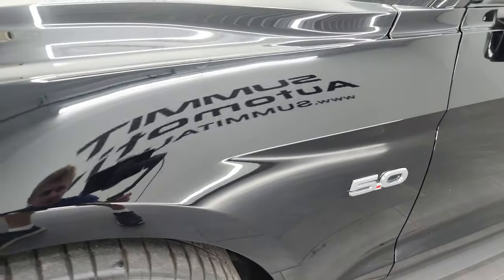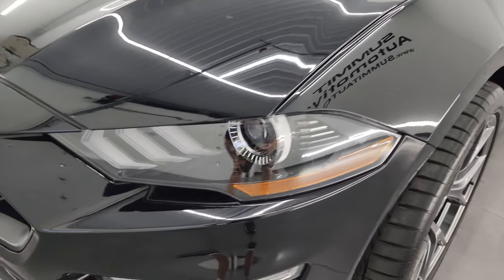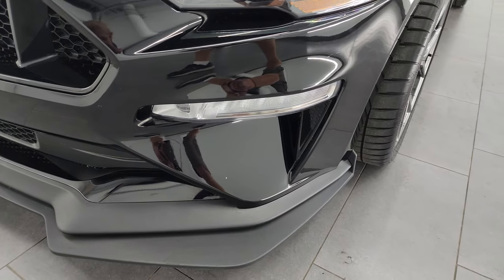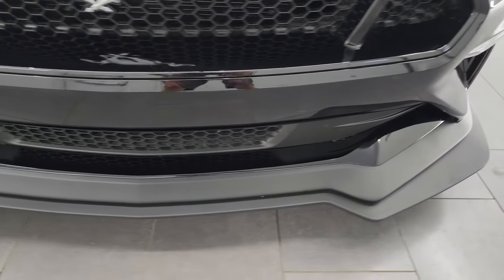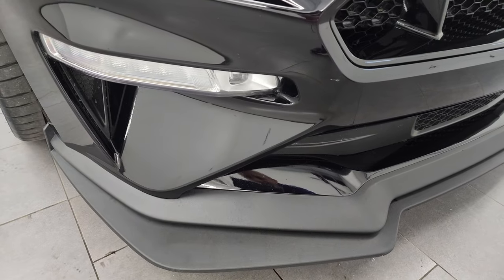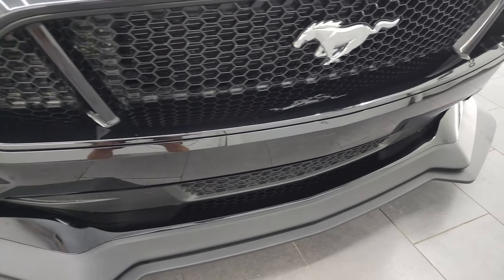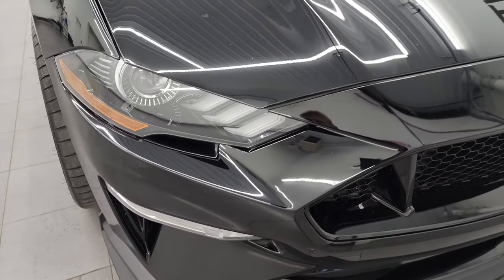Front fender is in excellent condition. I didn't see any major dents or dings on there. It does have the LED headlamps, LED running lights, and LED fog lamps — I'm going to turn those on at the end of the video so you can see just how bright they are. You can see the lower chin splitter here is really big, part of that Performance 2 package, and it's in really nice shape — not scuffed up or anything. The front bumper has never been drilled into and the headlight lenses are nice and clear.